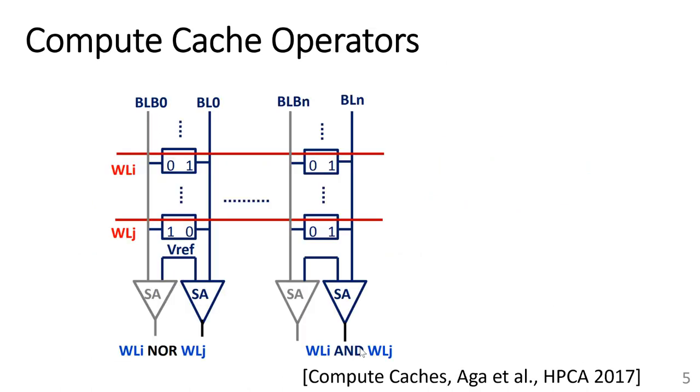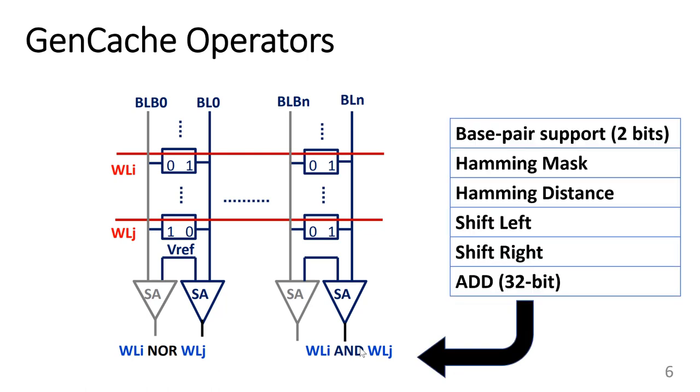As shown by prior compute cache work, we can activate multiple word lines and sense bitwise AND and NOR at the sense amplifiers. We augment the peripheral circuitry to handle many more bitwise and aggregation operators that are useful for genomics.